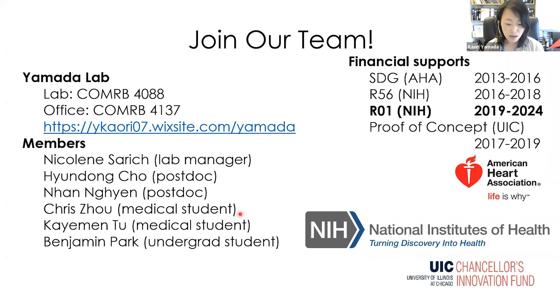Finally, our lab has continuous financial support, and currently we have an R01 from NIH, which can support your project. If you are interested in joining our team, please feel free to contact me. Our lab is located on the fourth floor of ComRB. Check out our website to see more information. Thank you.